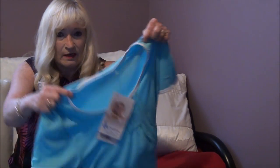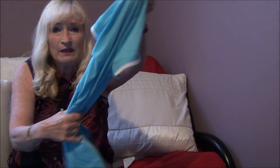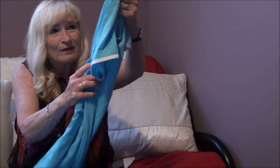Oh, they're such a pretty color — wow! They are really, really nice. You should feel them, they're so soft. Gorgeous.